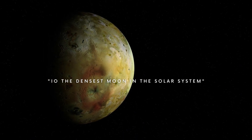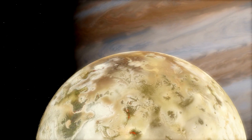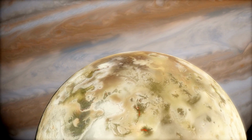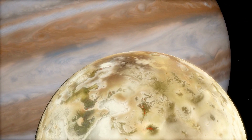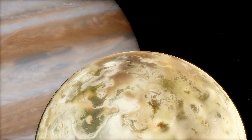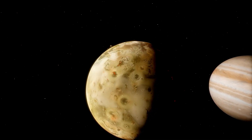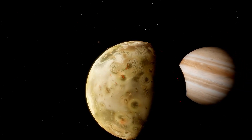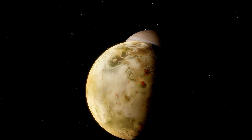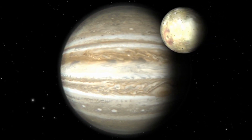Io, the densest moon in the solar system, is the closest to Jupiter of the Galilean moons. Due to its proximity to Jupiter, it is subjected to immense gravitational fluctuations, taking on an oval-shaped orbit due to the additional gravity of Ganymede and Europa. This makes it the most geologically active and densest moon in the solar system, with volcanic activity often spewing plumes 300 kilometers above the surface. Although all these conditions made Io a neglected candidate for life, some researchers argue that in the past Io had water on it, and that as conditions grew harsher, organisms could have descended into the depths of the moon where liquid water may be present with nutrients.